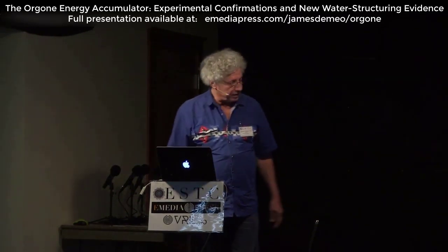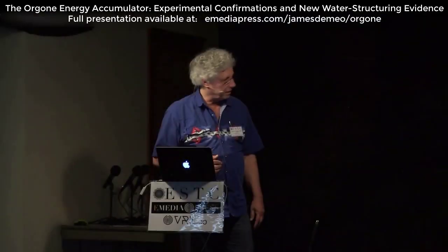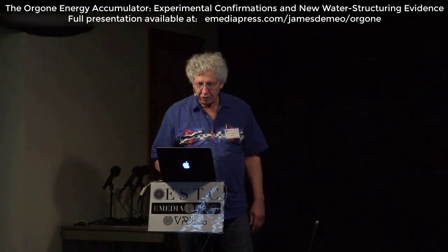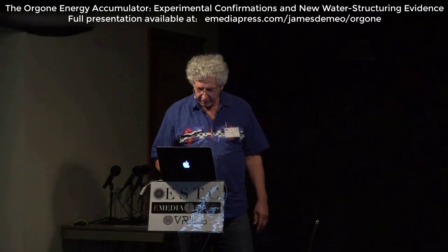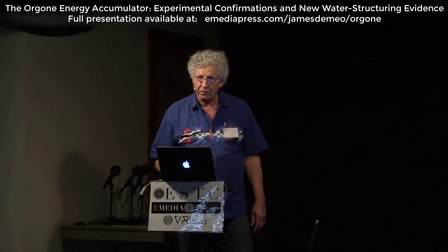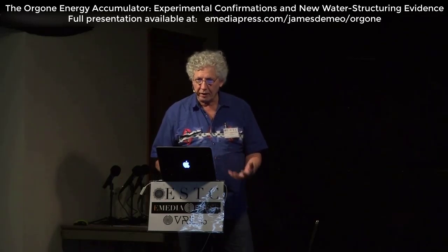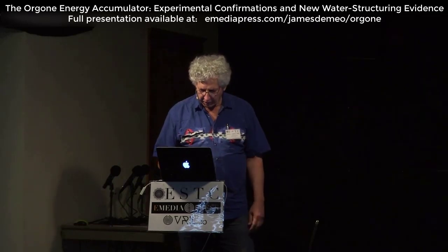This lecture is one that I gave to the Water Conference in Bulgaria. It's basically new information, a new discovery, which confirms Wilhelm Reich and the Orgone Energy Accumulator and shows a very profound water structuring phenomenon that exists within the accumulator, which adds to our knowledge about how this thing actually works.